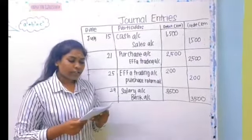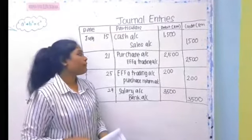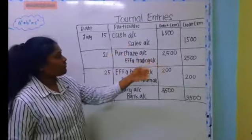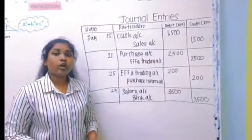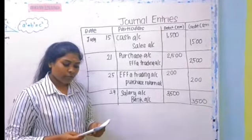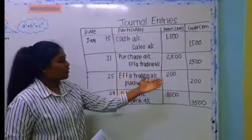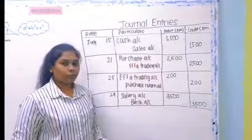On 21st July, received invoice from F1 Trading for purchase of goods RM2500. On debit, purchase account RM2500; on credit, F1 Trading account RM2500. On 25th July, received a credit note from F1 Trading RM200 for spoiled items. On debit, F1 Trading account RM200; on credit, purchase return account RM200.